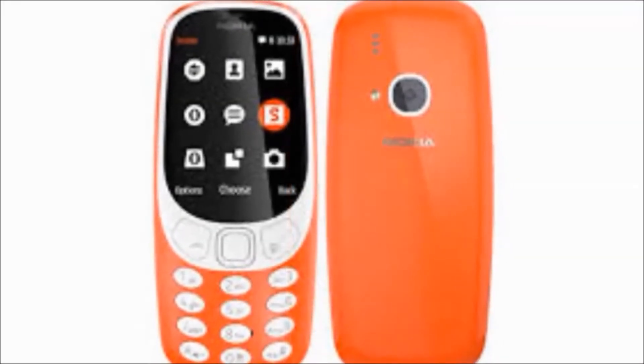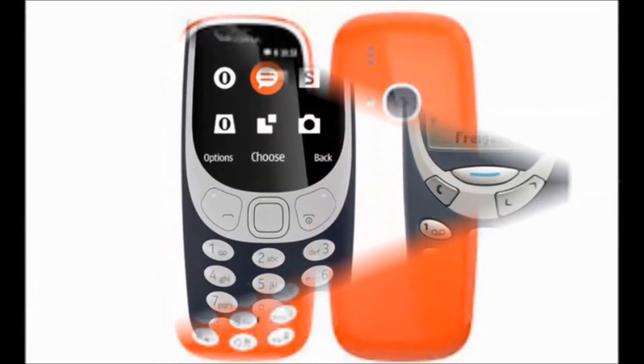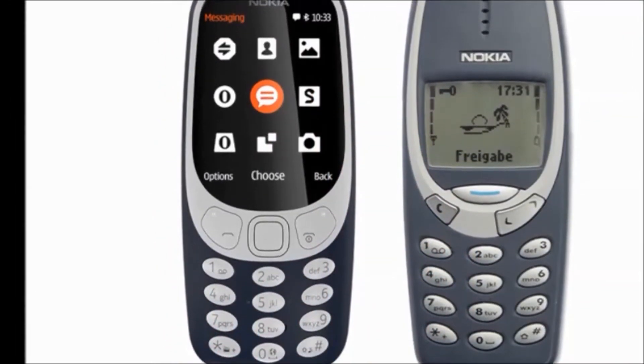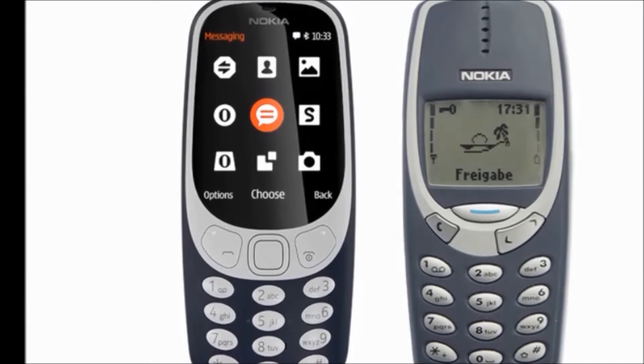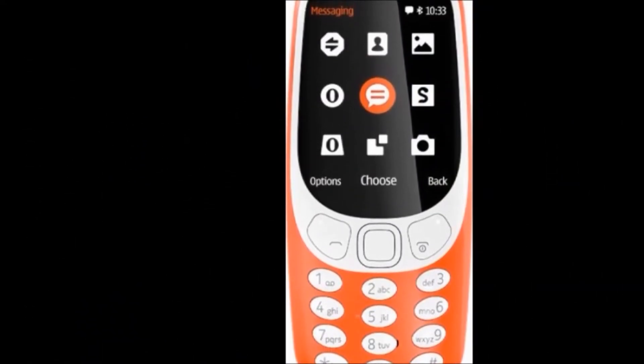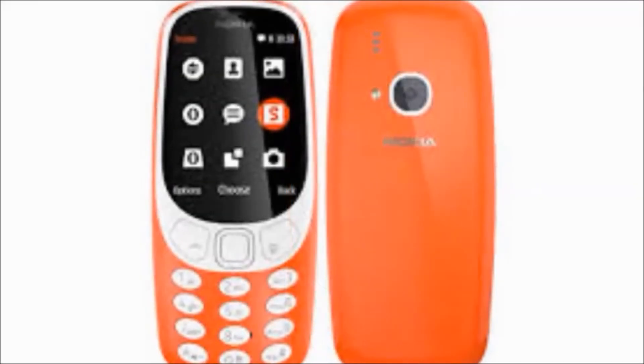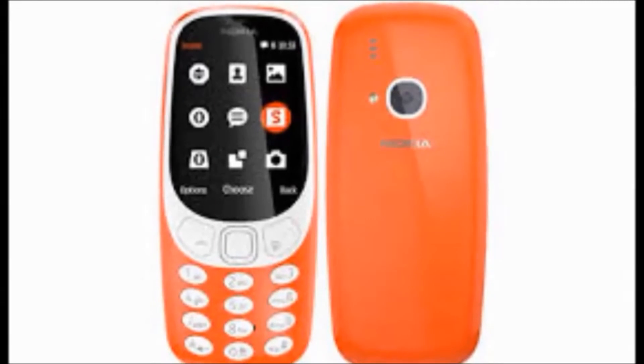Specifications: Generally in the box we get the handset, Nokia micro USB charger, WH-108 headset, and a quick guide. Model number TA-1030, Nokia 3310 DS. Model name: 3310 DS.